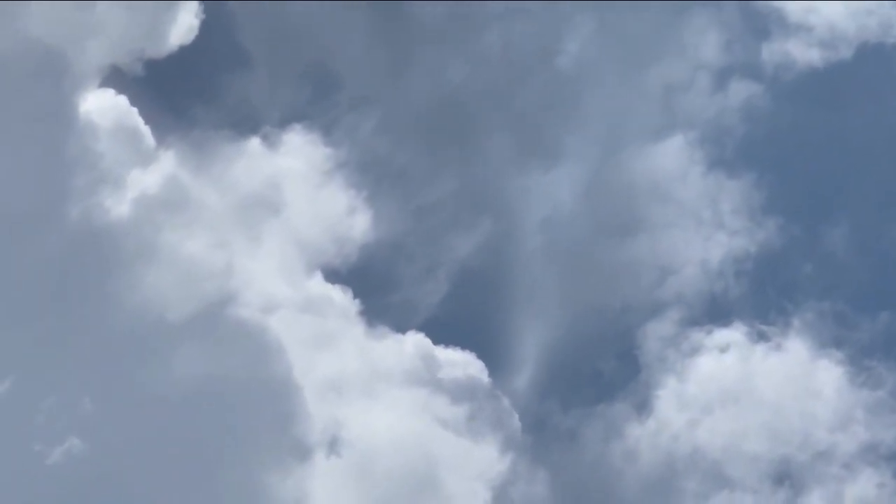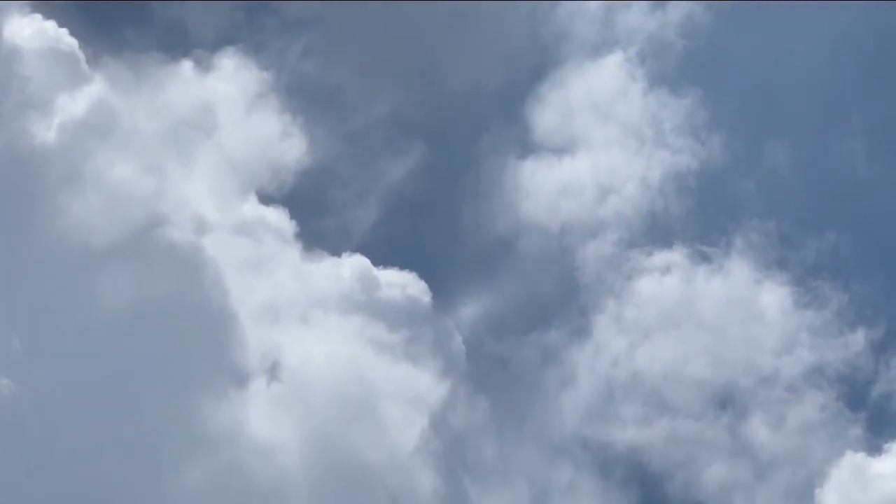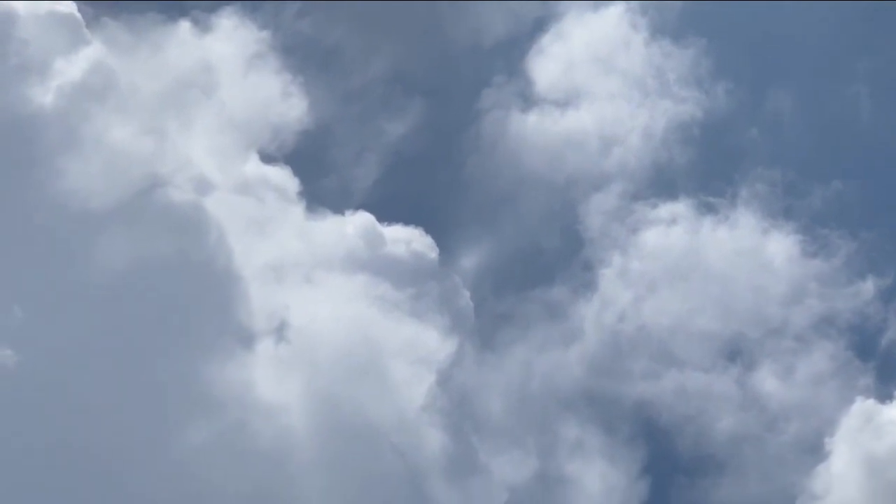I believe that is a crown flash, and these are relatively rare — very, very rare. This was taken today by somebody from Birmingham that's down there.